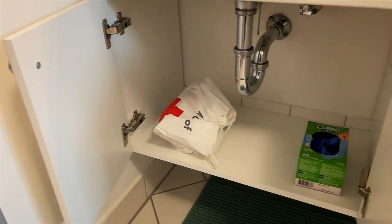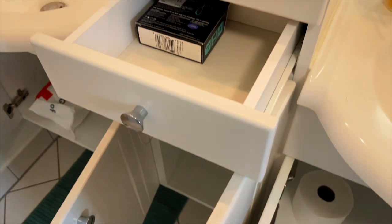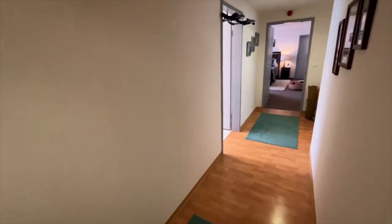Here's an extra look at some of the storage space down below. However, my recommendation: bring all your stuff with you, assess the situation when you get here, and if you need more storage space, there's an IKEA about 12 minutes away.